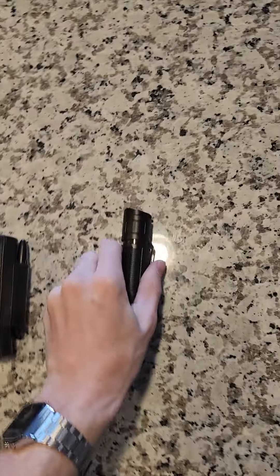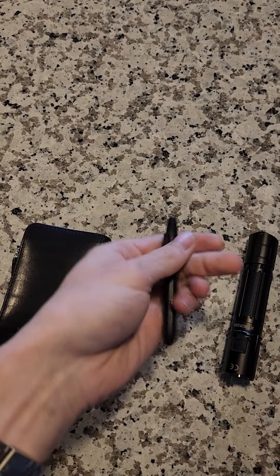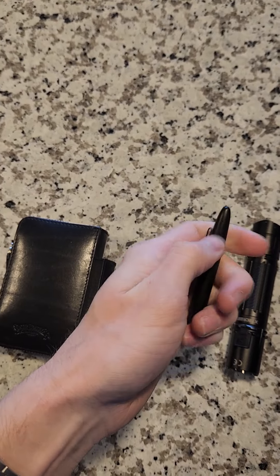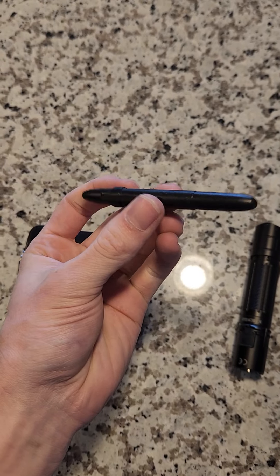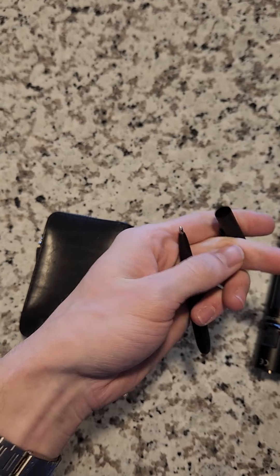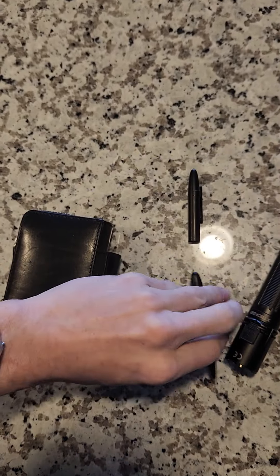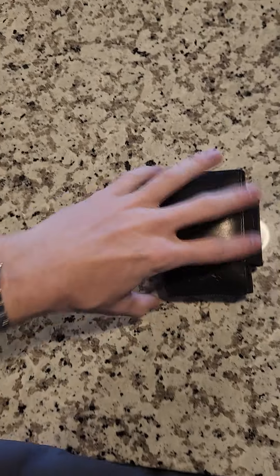Moving on, we have a Space Pen — I'm sure you guys have seen this a million times, so no need to go into detail. It writes really well, it's tiny, and I just love this thing.